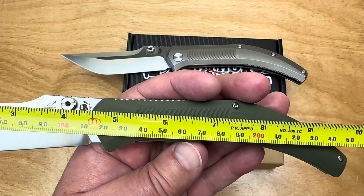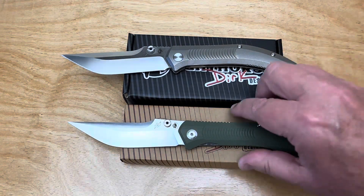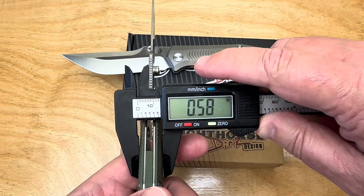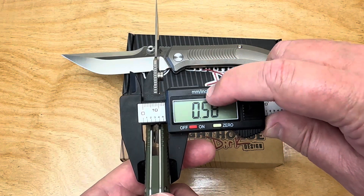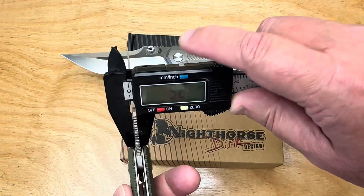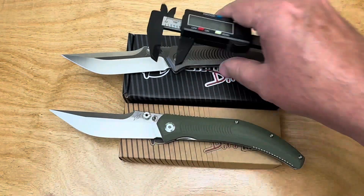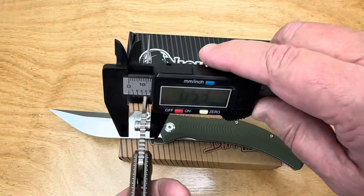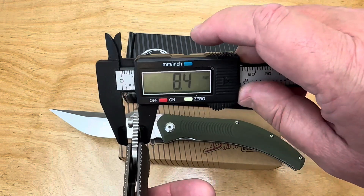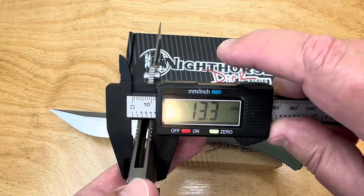Just to complete the measurements: the blade width is almost 0.58 inches — 14.7 millimeters. Blade stock on the G10 version is 3 millimeters, which surprised me — I expected thicker. The titanium version measures 0.13 inches, or 3.4 to 3.5 millimeter blade stock.